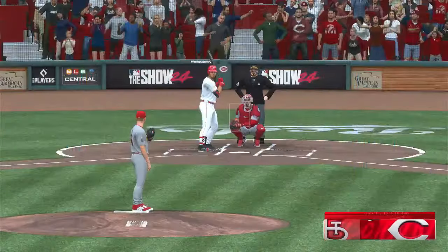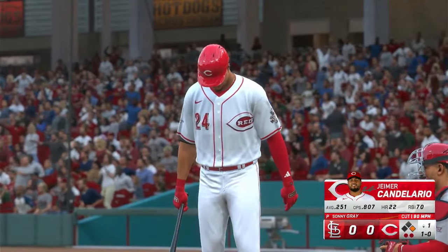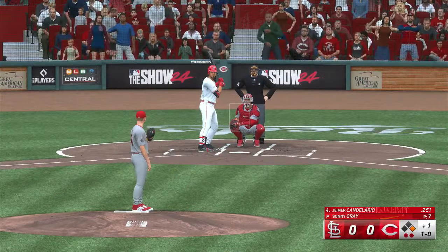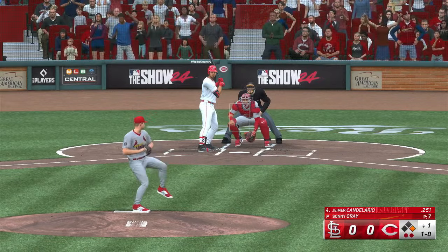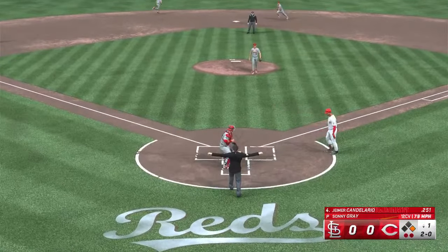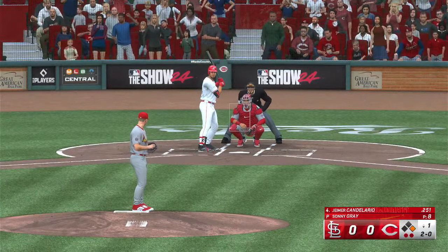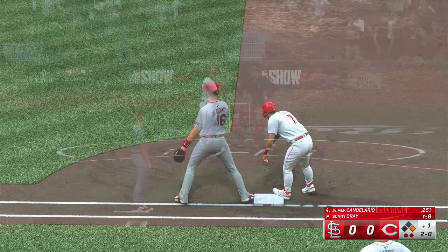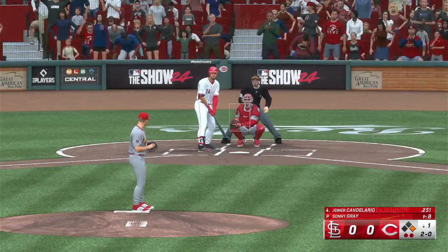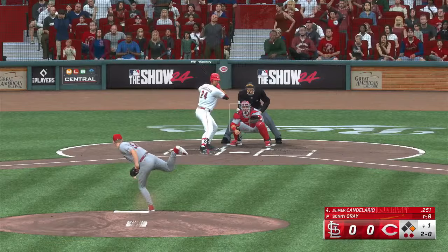Two down, now batting Jamer Candelario. Just missed. That's the ball. In the dirt, blocked, and an excellent job keeping it right there. Sonny Gray checks on the runner. Steer dives back in safely. Steer, the runner at first with two gone.